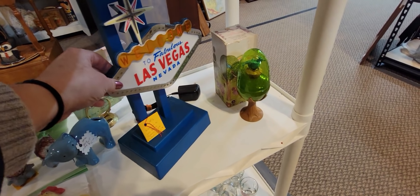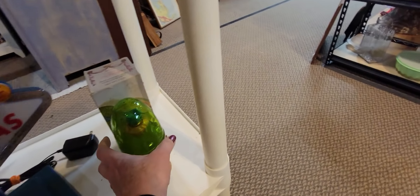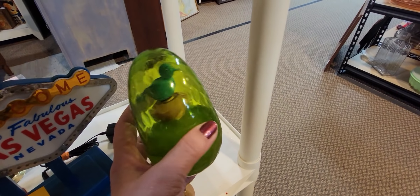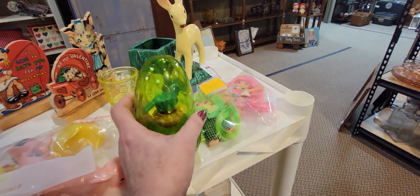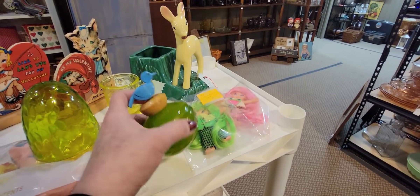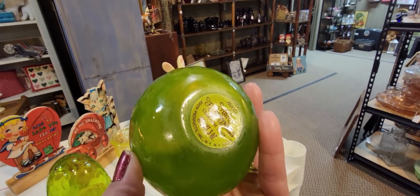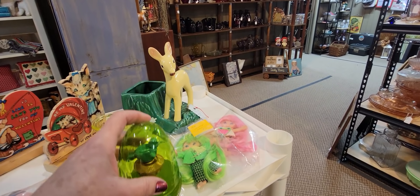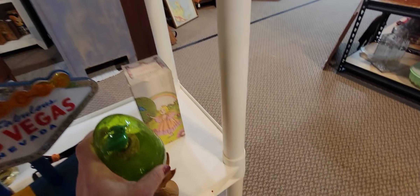I love this Las Vegas sign — it does light up. I've seen it lit up; it's pretty cool. What is this? 'Her Prettiness' — Avon 'Her Prettiness.' It's got a little bird — 'Her Prettiness' cologne mist — with this little egg on a little stand.